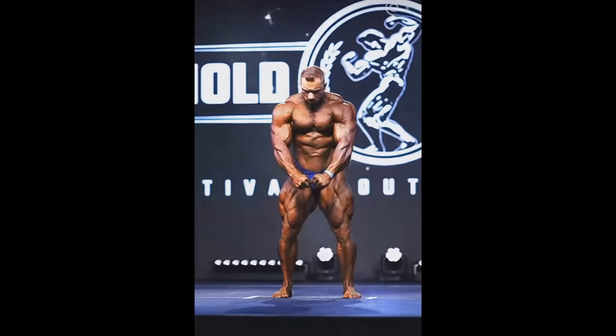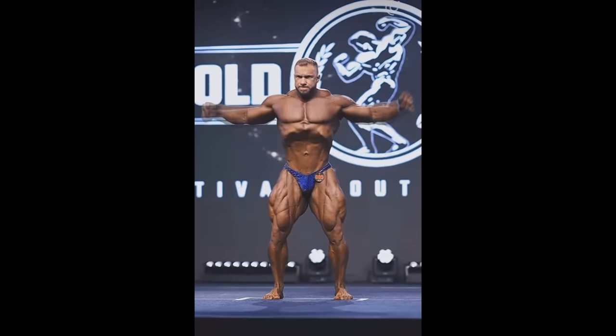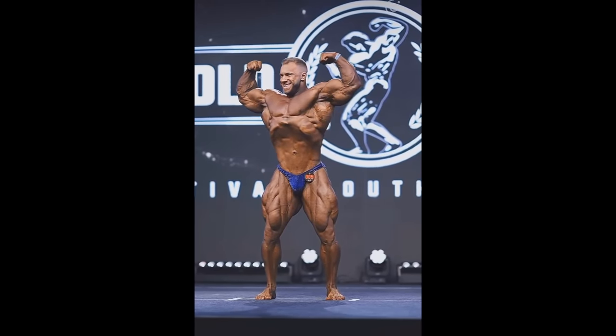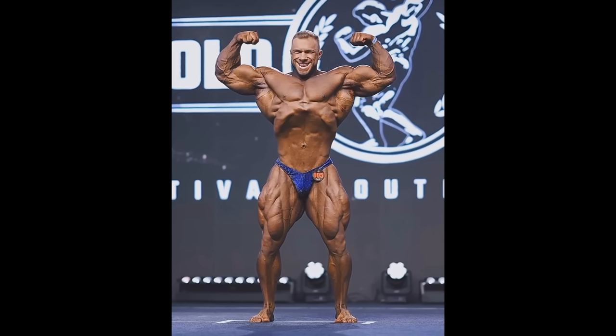Hey guys, Ivan here and in today's video we're gonna talk about Vitaly Oglinikov aka Good Vito, the future star of open bodybuilding. The photo you're looking at is from the 2024 Arnold Classic Brazil where he actually brought a surprisingly good package. People were kind of divided — some thought he was gonna disappoint, that he's an Instagram bodybuilder who never brought conditioning before, but in the end he actually showed up and looked really freaking good.